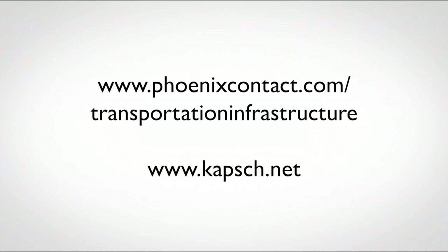To learn more, visit phoenixcontact.com/transportation-infrastructure or Kopsch.net.